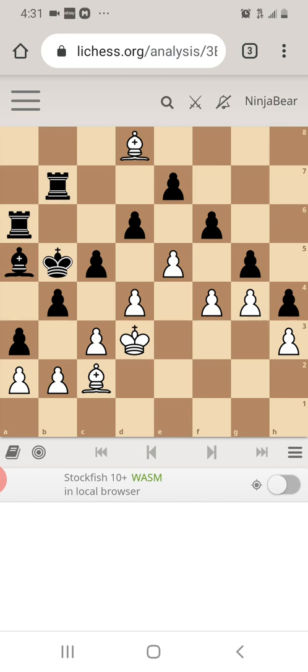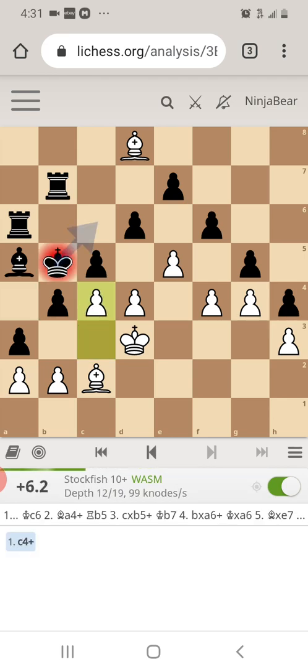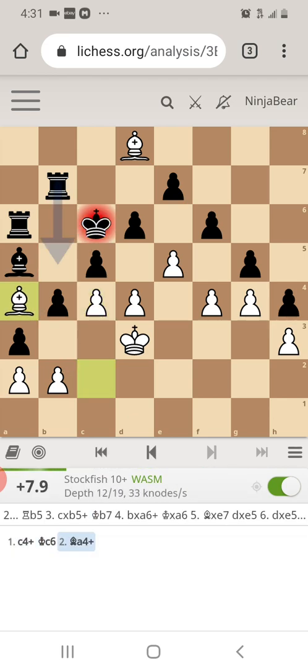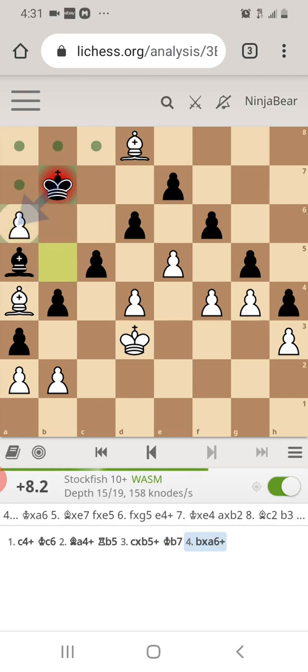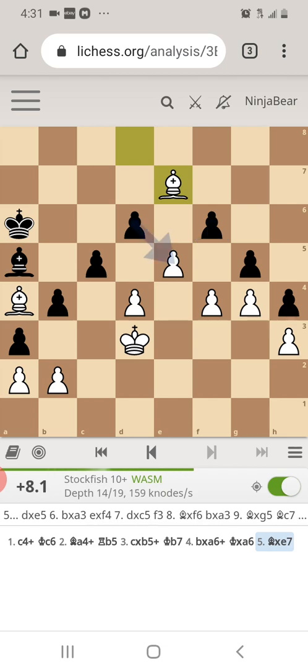White to move for the win. The hint is we just pretty much went over it with the computer move. So I'll go ahead and reveal the line — it's C4. Takes. And bishop takes all day long. And white wins.